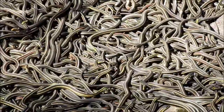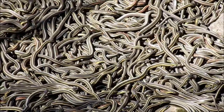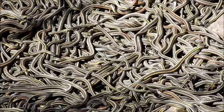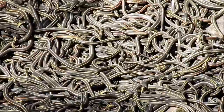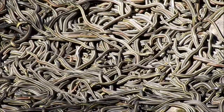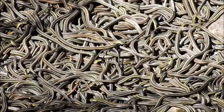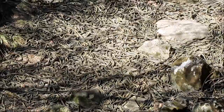Here's a closer-up view of a carpet of snakes. Just enjoy the slithering for a bit. And now a wider view again — man, that's a lot of snakes.